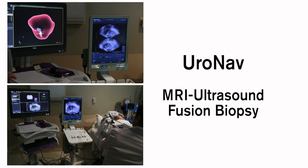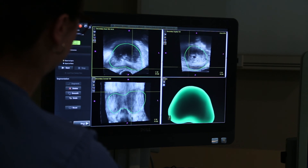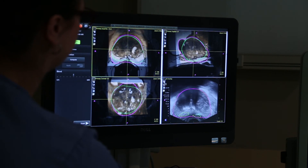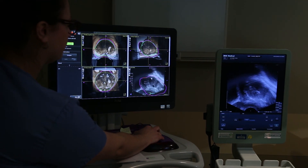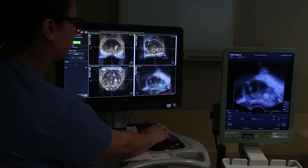UroNav, or MRI-ultrasound fusion biopsy of the prostate, is the preferred technique we use now to identify prostate cancer in patients with an elevated PSA. It gives us the resolution that the MRI provides, and we actually merge that with the ultrasound to increase our accuracy during prostate biopsy.